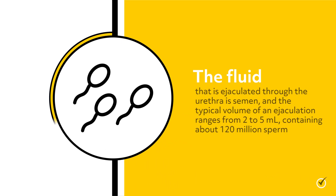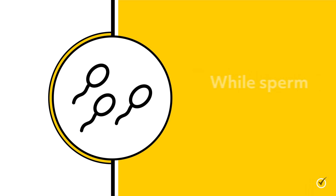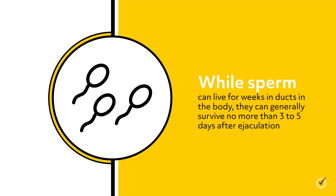The fluid that is ejaculated through the urethra is semen, and the typical volume of an ejaculation ranges from 2 to 5 milliliters, containing about 120 million sperm. While sperm can live for weeks in ducts in the body, it can generally survive no more than 3 to 5 days after ejaculation.